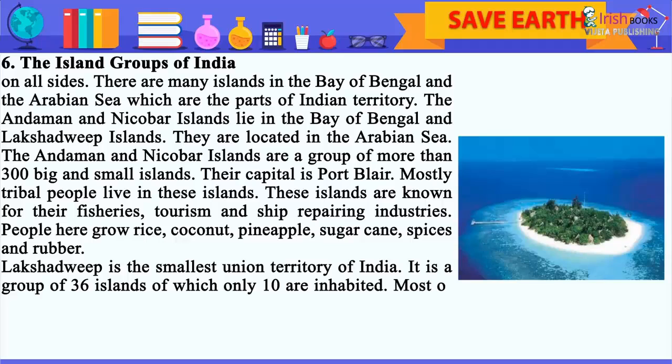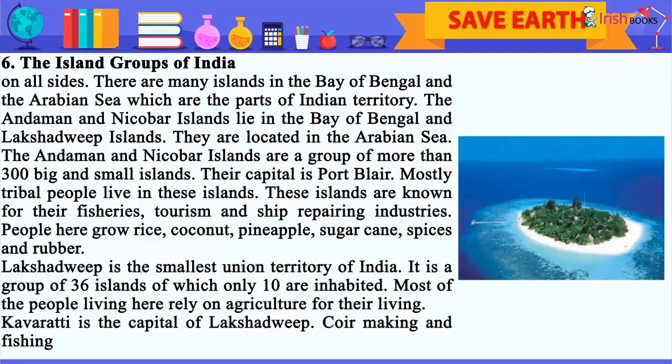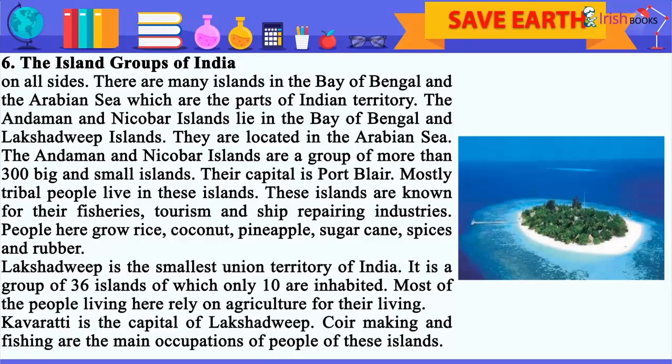Lakshadweep is the smallest union territory of India. It is a group of 36 islands, of which only 10 are inhabited. Most of the people living here rely on agriculture for their living. Kavaratti is the capital of Lakshadweep. Coir making and fishing are the main occupations of people of these islands.